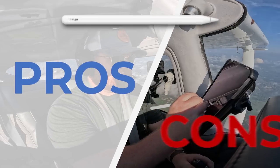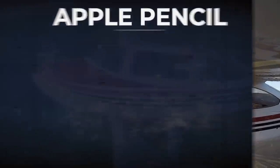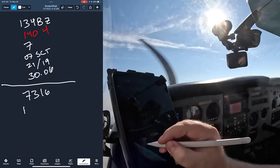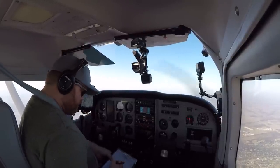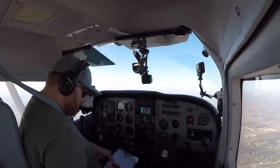Here are some honest pros and cons now that I've been using it for a few dozen hours in the plane. The first pro is the ease of use and cockpit flow. Being able to just reach over and start writing instead of pulling out the kneeboard stored between your seats and pulling the pen out — that difference is small but really nice. It further consolidates the number of tools I'm actively using in the cockpit, and as soon as you're done writing you just snap it back on. You don't have to put your kneeboard back up or anything like that.